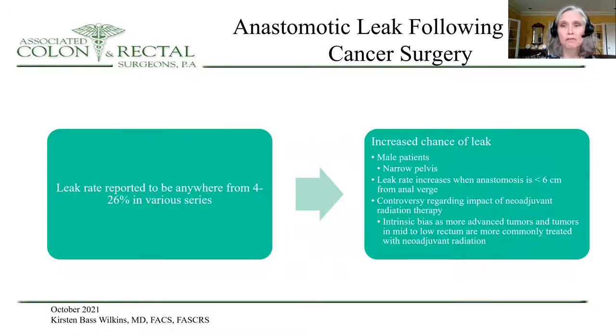I'm first going to focus on rectal cancer surgery. The leak rate is reported to be quite high after rectal cancer surgery, anywhere between 4 and 26 percent in various series. Increased chance of leak is associated with the male pelvis, a narrow pelvis. Leak rate also increases when the anastomosis is less than 6 centimeters from the anal verge, and there's controversy regarding the impact of neoadjuvant chemotherapy and radiation in these settings.